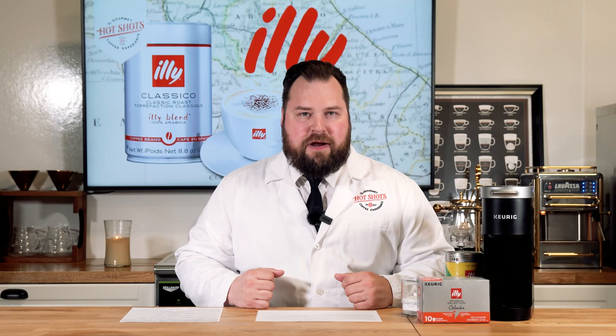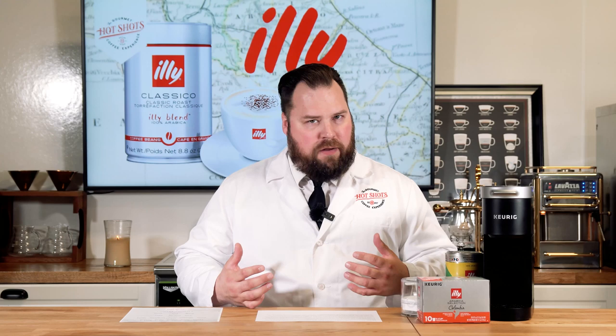Illy is one of what I consider the top three Italian coffee brands — you have Illy, you have Lavazza, and you have Segafredo. Out of those brands, they're kind of the premier Italian coffees, very well established in Italy. We serve Lavazza here at Hot Shots as our main coffee, but Illy is very close to my heart because they have a fantastic blend and the way they run their business is fantastic.